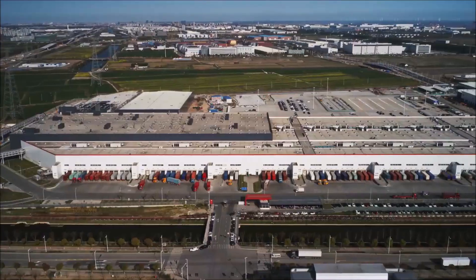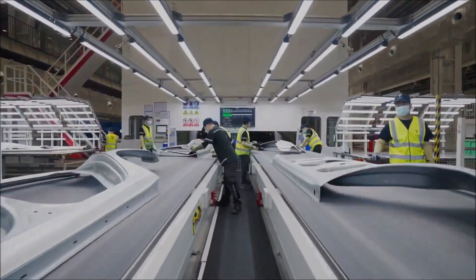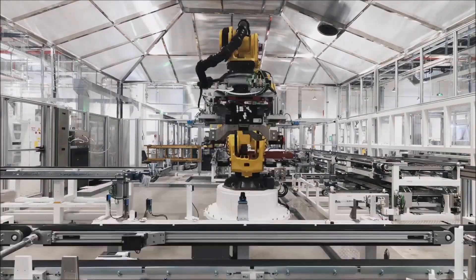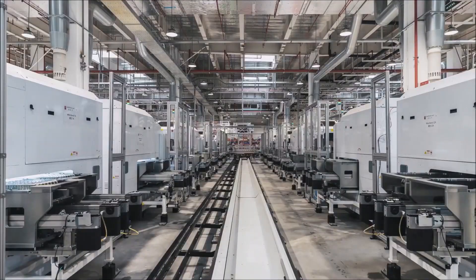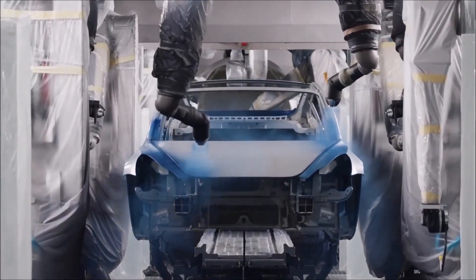The Model Y, assembled at Gigafactory Shanghai, goes from raw materials to a finished vehicle in just two and a half hours — a mind-boggling 14 times faster than the industry's standard 35-hour time frame. This achievement is nothing short of spectacular, but Tesla isn't stopping there. Their ambitions reach new heights, aiming to ramp up production at Gigafactory Shanghai to a staggering 20,000 electric vehicles per week.